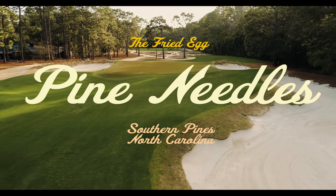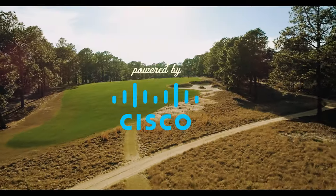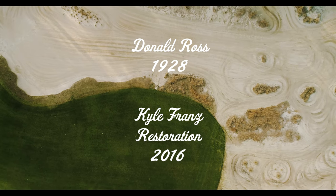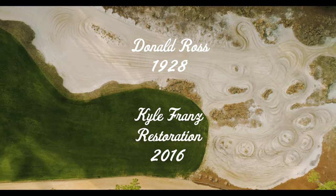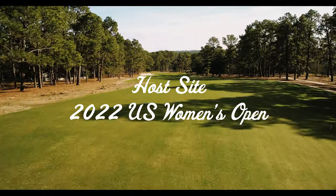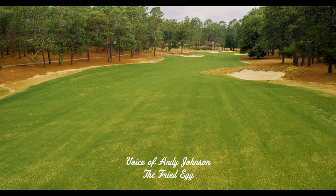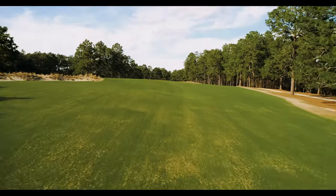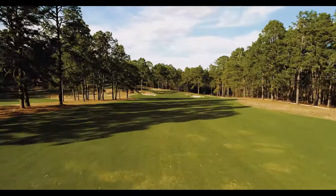What makes Pine Needle special and what makes it stand out among the other golf courses in the Sandhills of North Carolina region is the topography. It's got really dramatic land movement throughout, and you see this most often in landing zones off the tee. Players will be hitting into hills, or there'll be ridges where if you catch the other side, you get big kicks off of it.